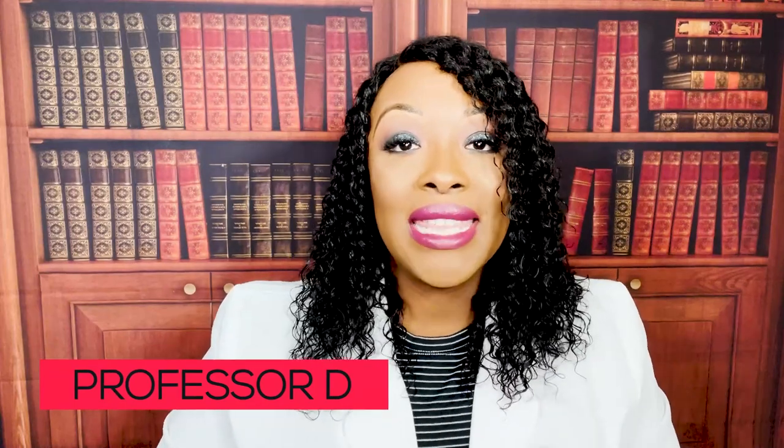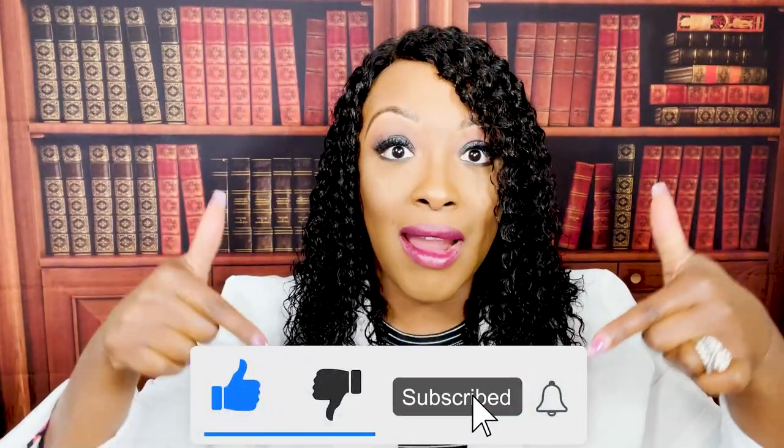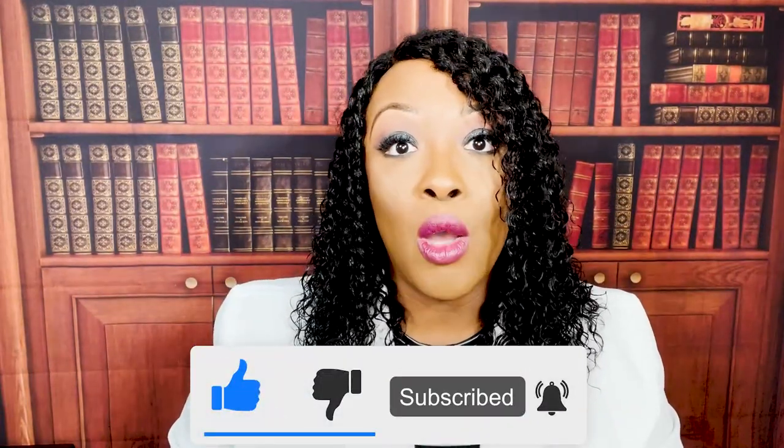Hi guys, it's me Professor D, and welcome back to my channel. On this video I'm going to be covering hematology — sickle cell, iron deficiency anemia, hemophilia — all of the hematology that you need to know to pass your exam. If you haven't done so already, please don't forget to like and subscribe. I'm also now on TikTok and Instagram; my handle is Nexus Nursing.